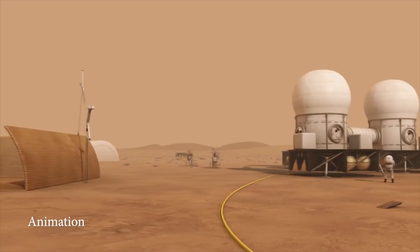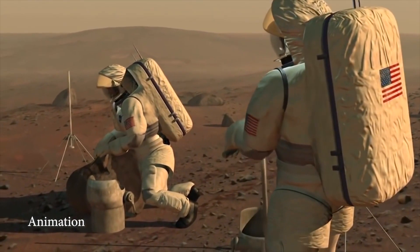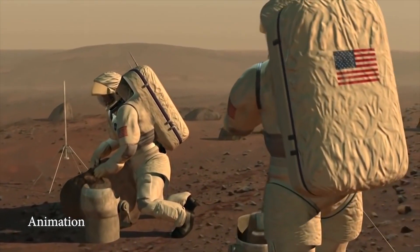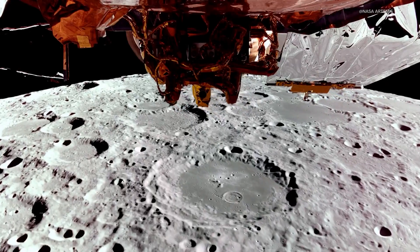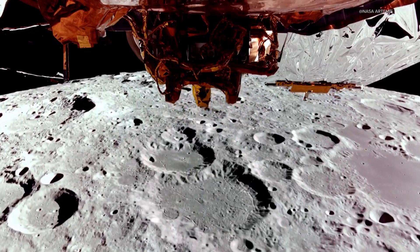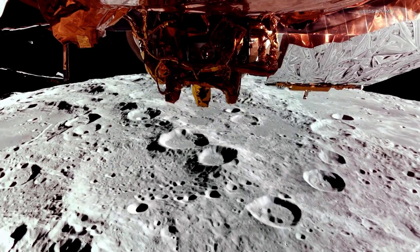Do you guys have anything coming up you can talk about — future ideas, plans, hopes, dreams for the company and the moon or beyond? This is just the first of three missions we're on contract with NASA for. We've got another lunar mission going to the far side next year, delivering a mission there along with a relay to communicate data back. And then we've got a third mission taking a rover to the surface in 2028. Lots of incredible stuff coming up — and who knows what the future of commercial space might look like on the moon. But I'm very certain that Firefly is going to be a leader in that.